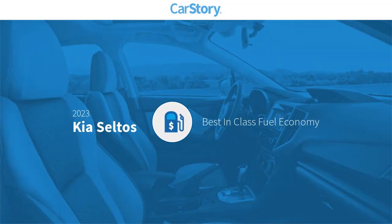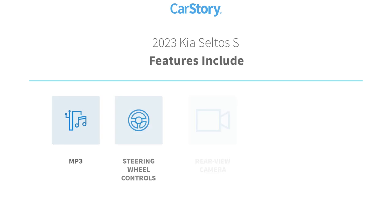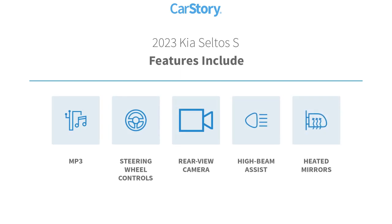Car Story research indicates this vehicle as having best-in-class fuel economy. Features also include rear-view camera, heated mirrors, steering wheel controls, high-beam assist, and MP3.